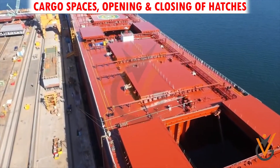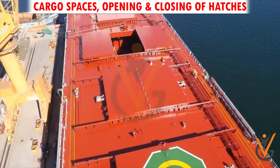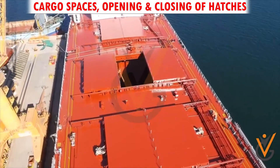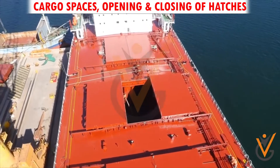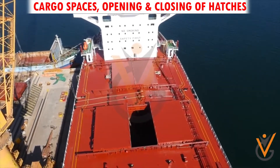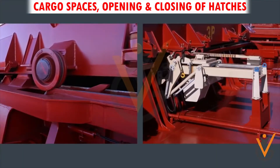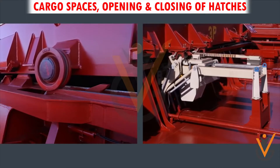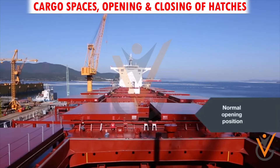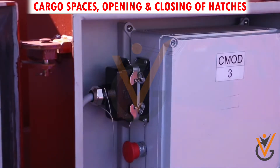Each hold has an opening in the center called a hatch. Cargo is loaded or unloaded through the hatch. A hatch cover is a steel platform that makes the hatch a weather-tight compartment. Hatch covers are operated either mechanically or hydraulically.